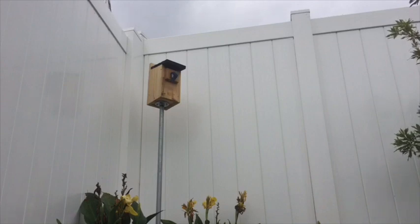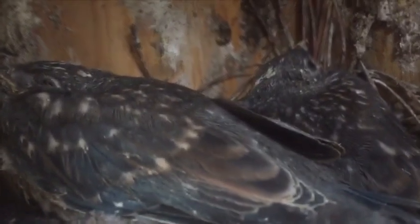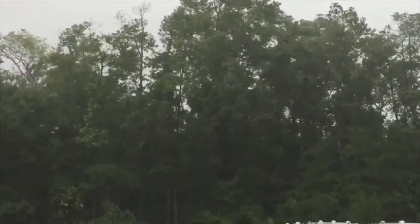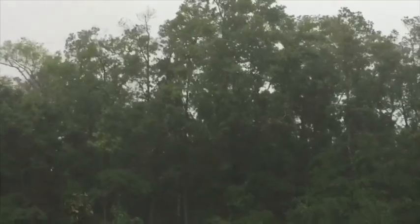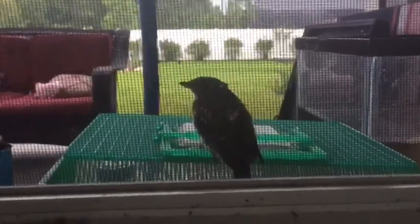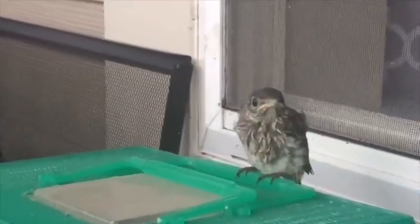After a few weeks, the baby bluebirds are now big enough to leave the nest. By this time the nest is very dirty and can be filled with parasites, so the parents try to get them out as soon as possible, even if it's in a thunderstorm. One of the baby bluebirds — the first to leave the nest — came onto our porch to stay dry. You can see how these birds don't know what to do; they weren't even scared of me.